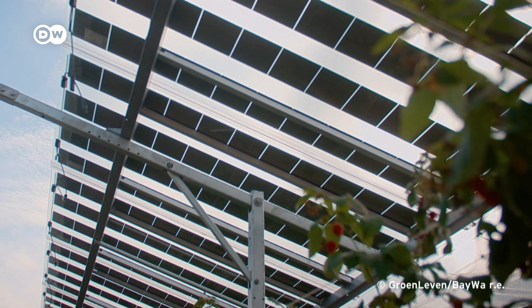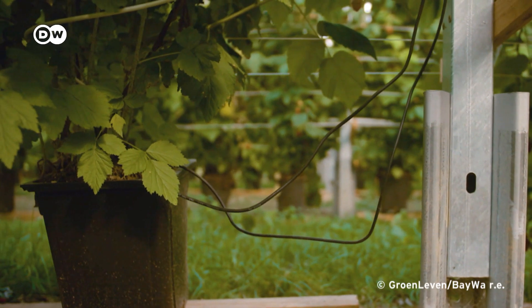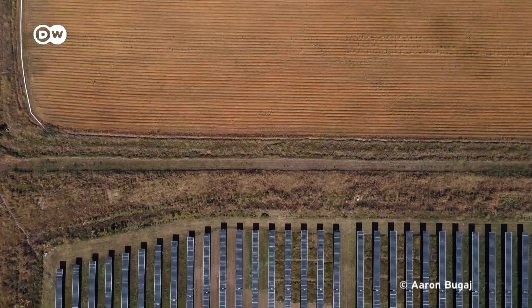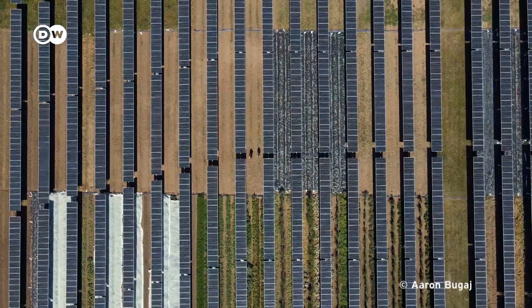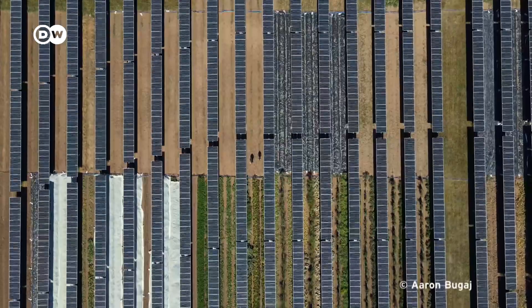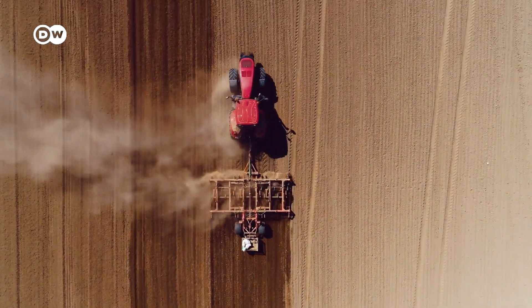And it works the other way around too — with the green plants cooling the underside of the modules, making them more effective. Interest in agrivoltaics is growing across the world, not only in Europe, but also in India, Japan, China and many other countries. Dry regions in particular can really benefit from the combination technology.